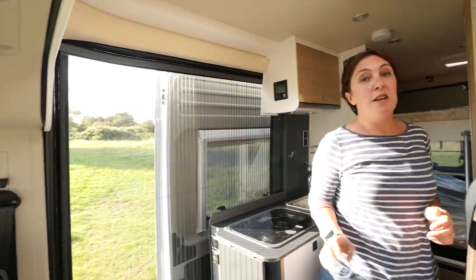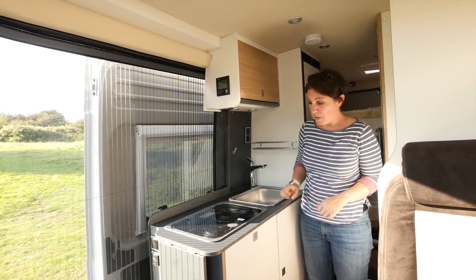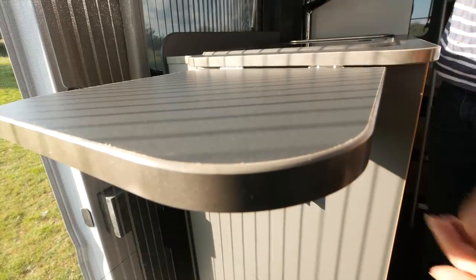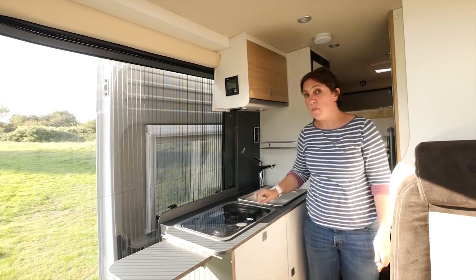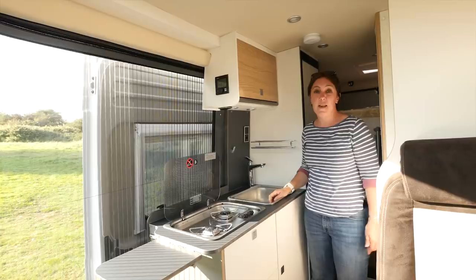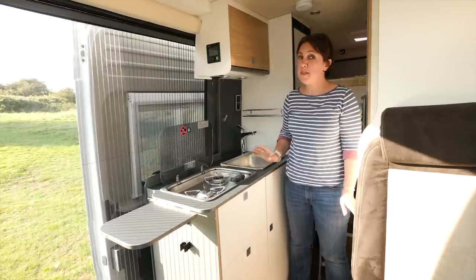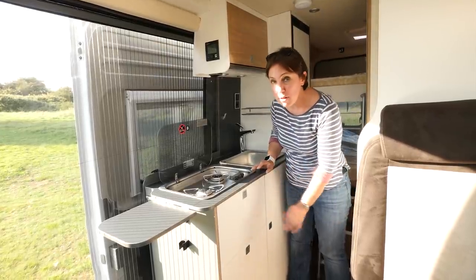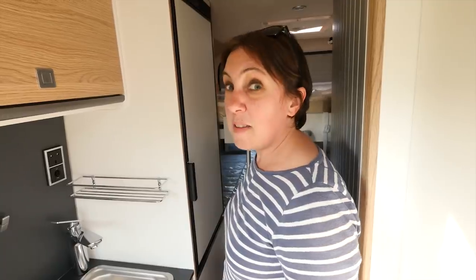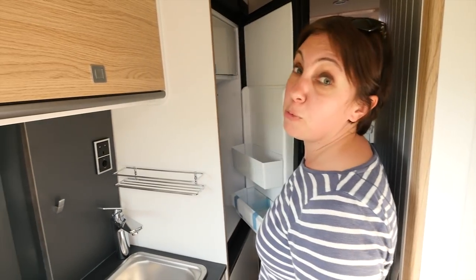You wouldn't expect a kitchen in a six-metre van conversion to be huge, but this example is pretty good. There's a decent amount of work surface space if you use the lift-up flap at the end, plus a two-burner Dometic hob and a decent-sized rectangular sink with chrome tap. There's no oven or grill in this particular model, but there is excellent storage thanks to three good-sized drawers below the hob and an excellent cupboard. Completing the kitchen equipment is a Thetford 90-litre fridge, which has a removable freezer compartment too.